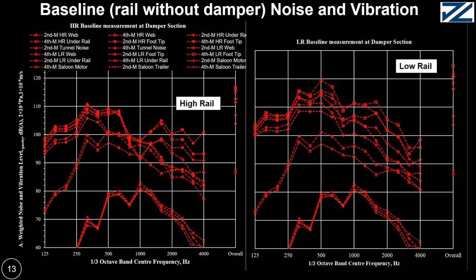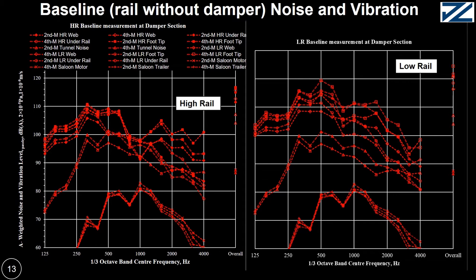The noise and vibration at high rail and low rail without any damper installation are presented for the second and fourth month after the first grinding cycle. The vertical axis is elevated noise and vibration level, and the horizontal axis is frequency at one-third octave band. You can see measurement data at saloon noise, vibration, and tunnel noise. The main point of this slide is to show that the vibration in high rail is 10 dB lower than low rail.